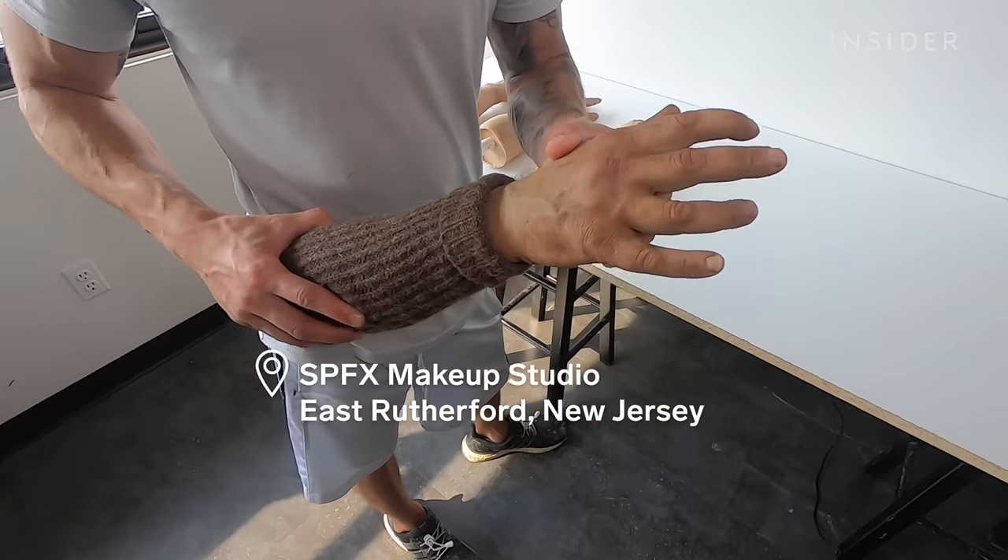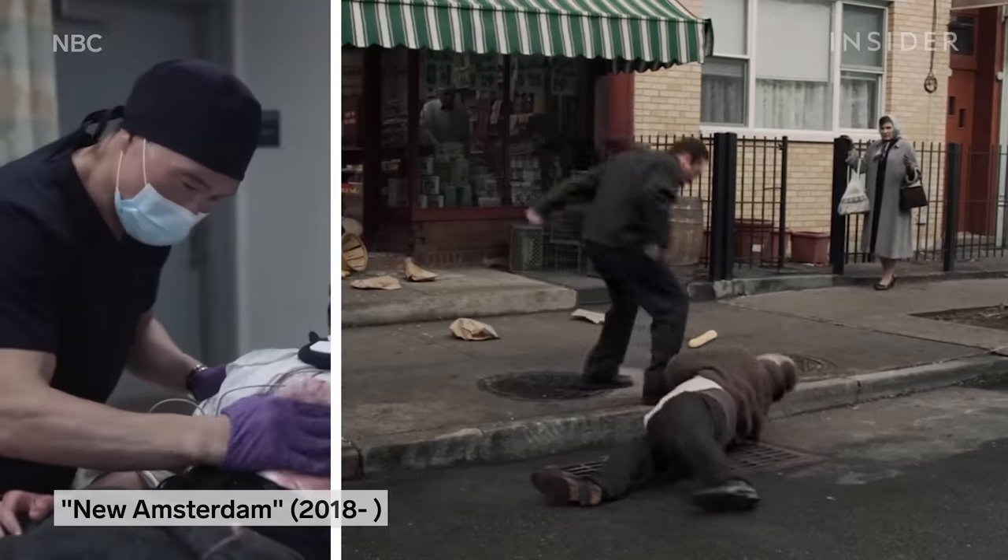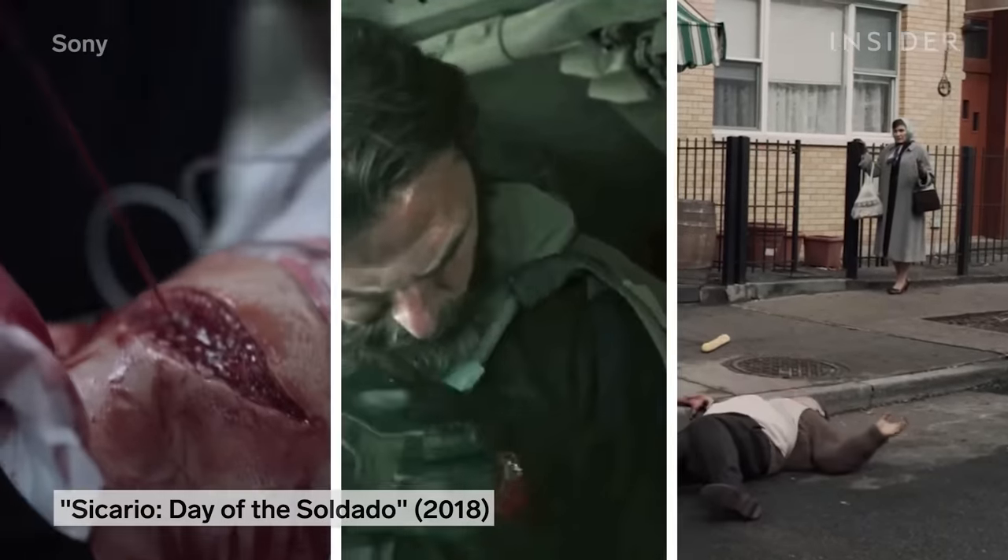They've created graphic injuries for mob dramas like The Irishman, medical shows like New Amsterdam, and action movies like Sicario Day of the Soldado.